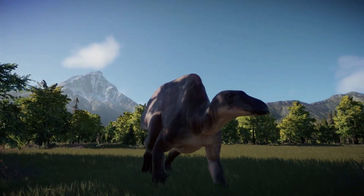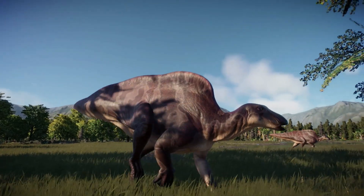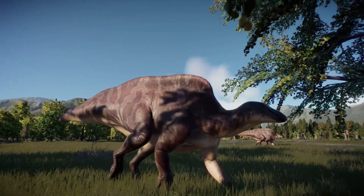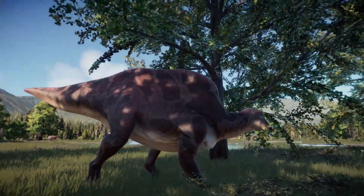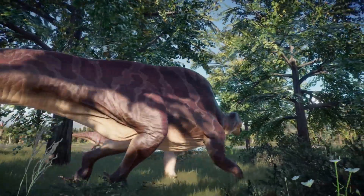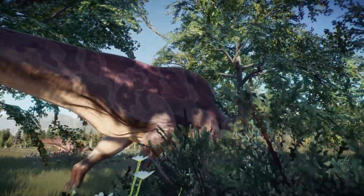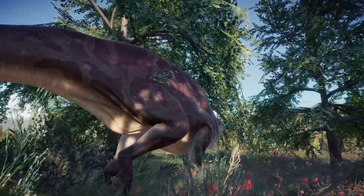The hind limbs were large and solid like pillars, probably to accommodate the weight of the body. Each foot bore three digits. The femur was longer than the tibia. The speed at which Ouranosaurus could walk or run is not known, but the whole posture suggests that it wasn't a fast sprinter.